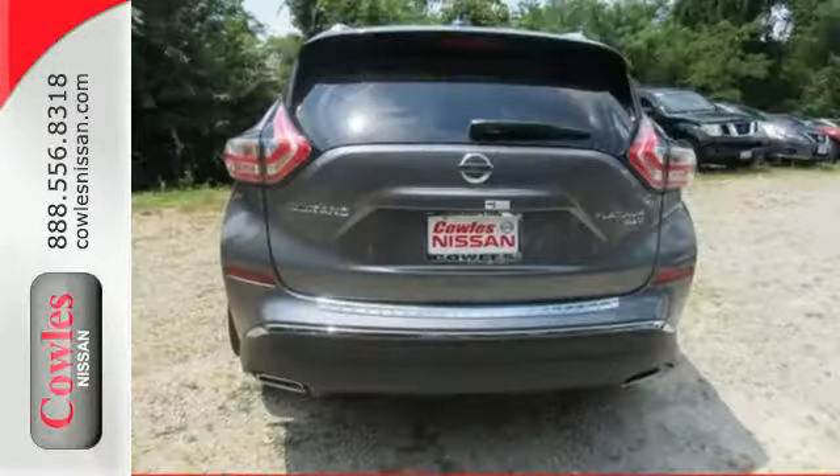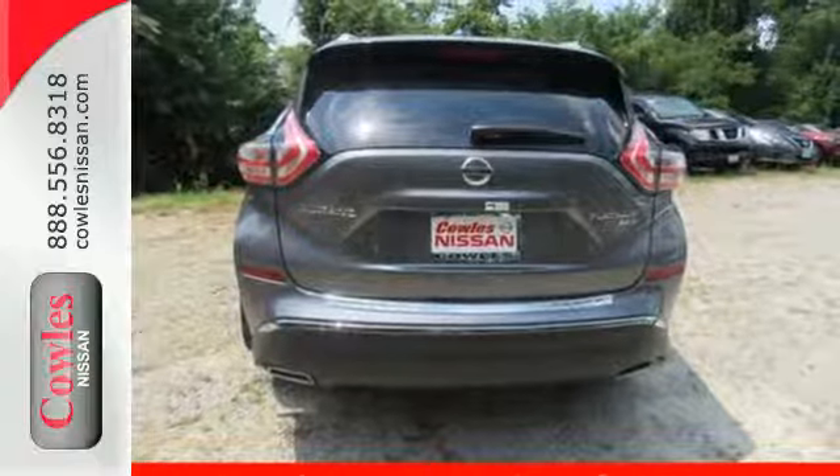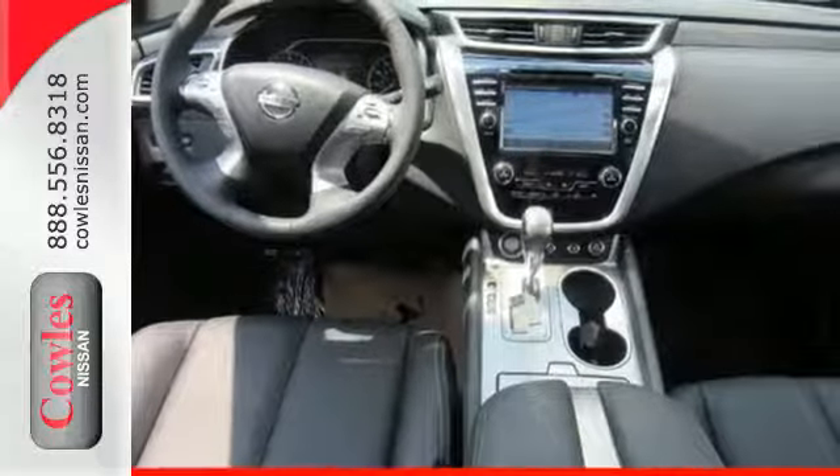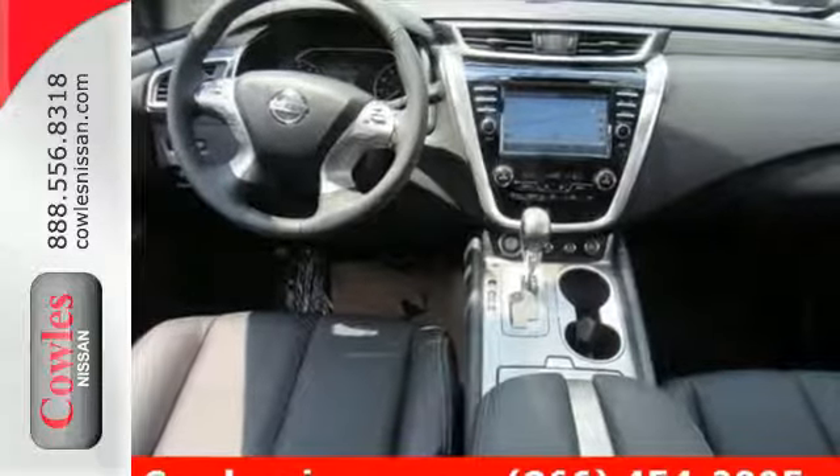Features include dual-zone climate control, Bluetooth, hands-free text messaging assistance, and vehicle dynamic control. This isn't your average bulky SUV. Striking and streamlined — come see this Nissan Murano for yourself.